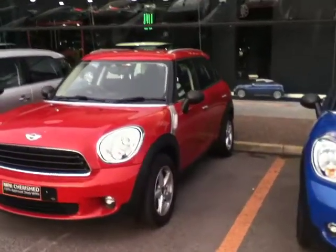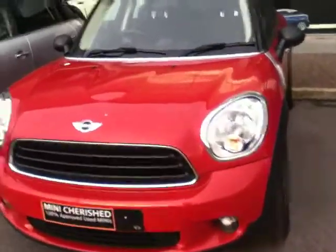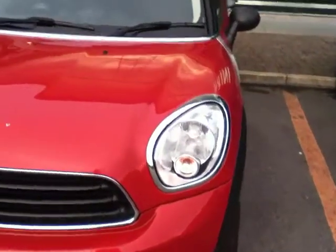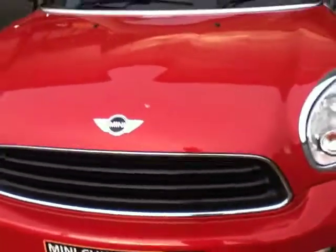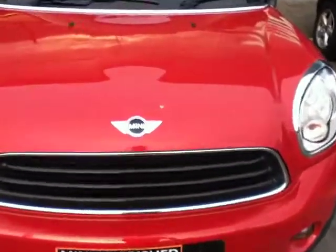This car is registered in March 2013 and as you can see it's finished in a beautiful blazing red metallic paint. If we start at the front of the car you can see the chrome line exterior pack which gives great emphasis to the headlights and also the front grille on the car. To finish off the front of the car you have the famous Mini Wings in the middle.